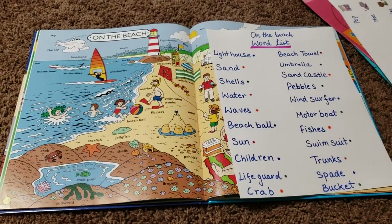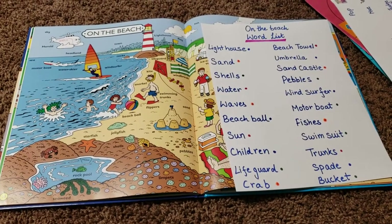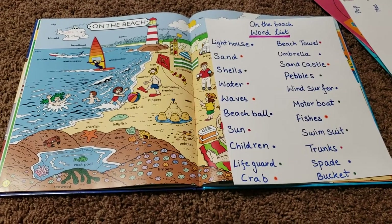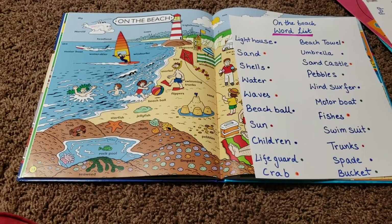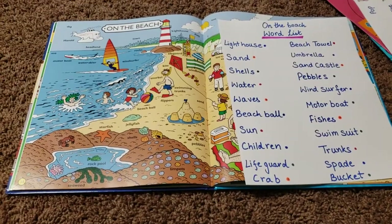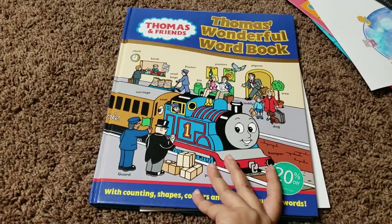The first set of activities I'm doing is on the beach theme — a lot of fun, extremely hands-on activities. We've been using a lot of stickers, paper, and books along with the activities. Moving forward, I'm going to show you the ones we're doing this week, starting with this book — Thomas' Wonderful Word Book.